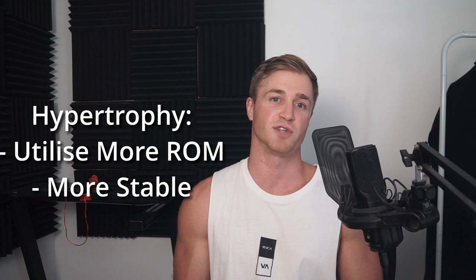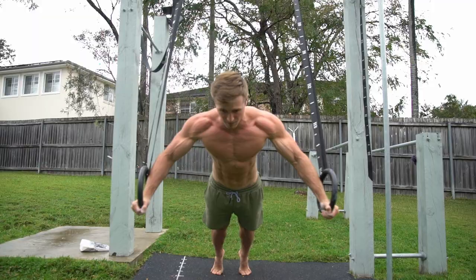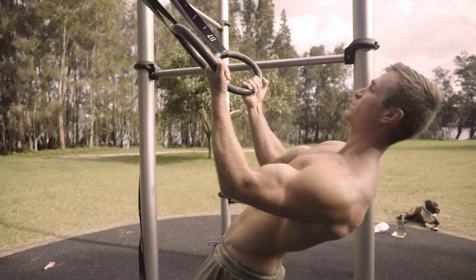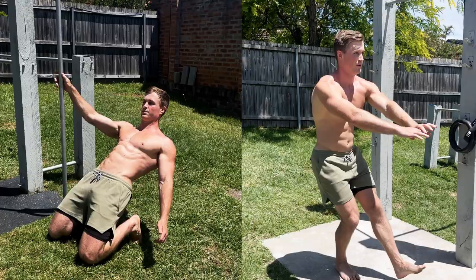Good candidates here include push-ups, especially with your hands elevated for extra depth, pull-ups, ring flies, ring rows, ring curls, tricep skull crushers, assisted sissy squats and pistols, and bridges.